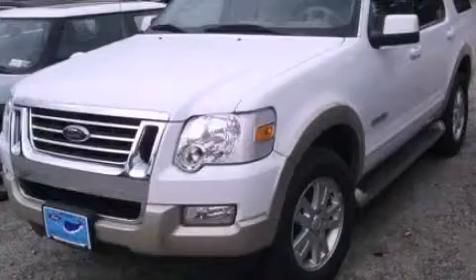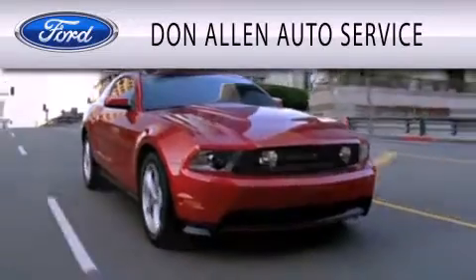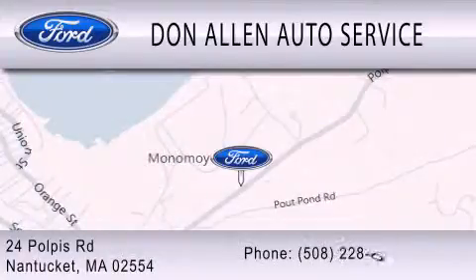Please call today to reserve this vehicle for a test drive. Don Allen Auto Service is dedicated to doing everything possible to ensure the experience you have selecting your vehicle is as pleasant as possible. We are located at 24 Pawlpuss Road in Nantucket.